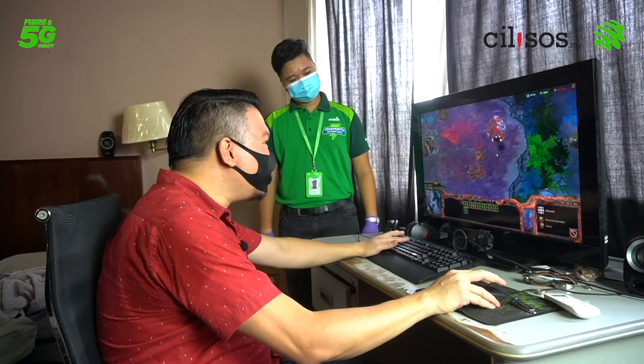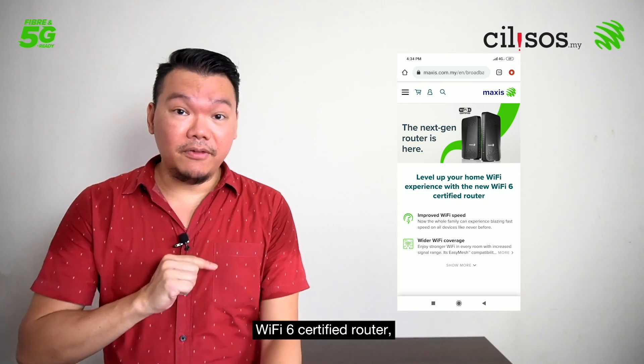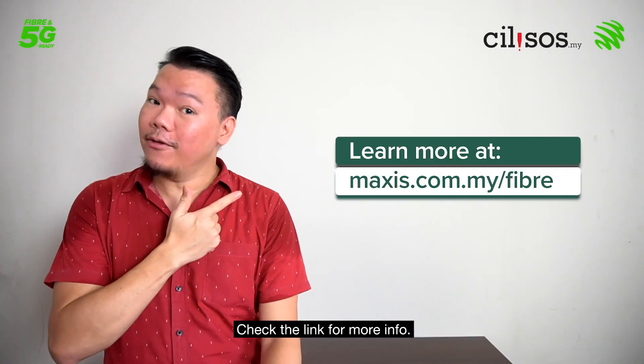If you're interested in switching to this next-generation Wi-Fi 6 certified router, you can get it for free when you sign up to Maxis Home Fiber for any plan 100 Mbps and above. Check the link for more info.